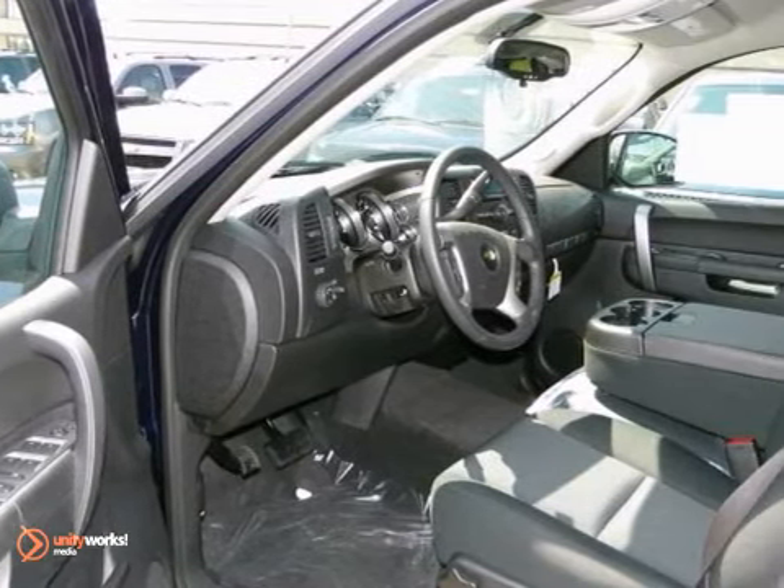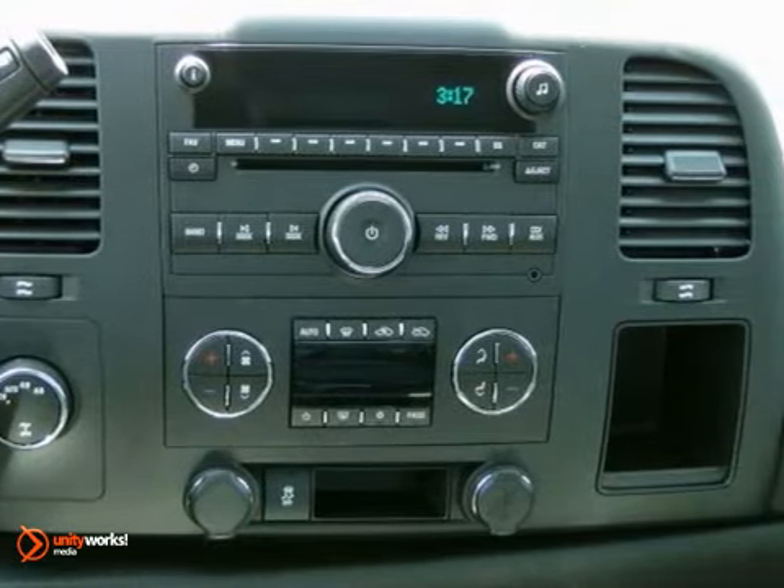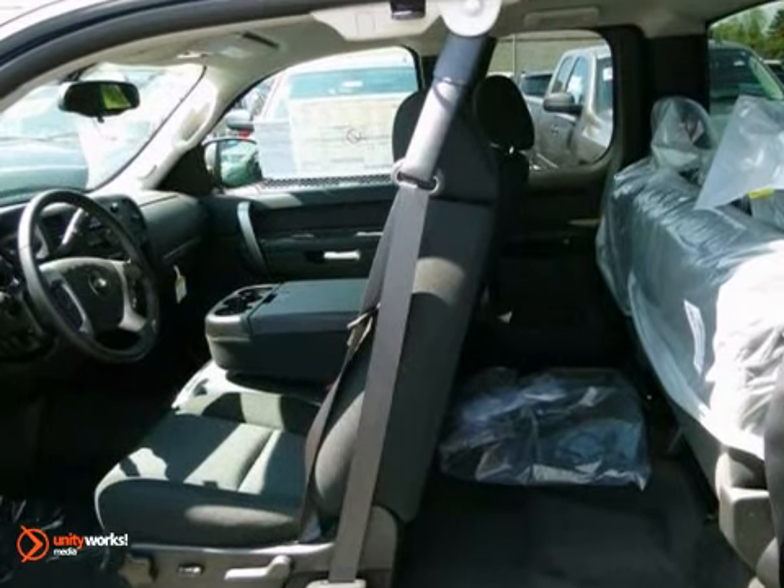It comes with ice-cold air conditioning, cruise control, an AM-FM stereo, and the safety of anti-lock brakes, multiple airbags, and a front-wheel independent suspension.